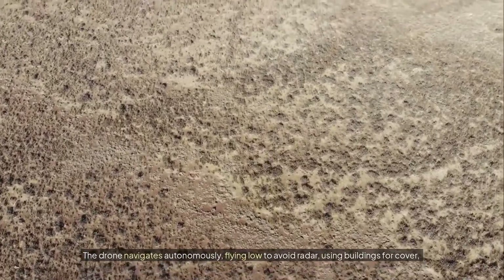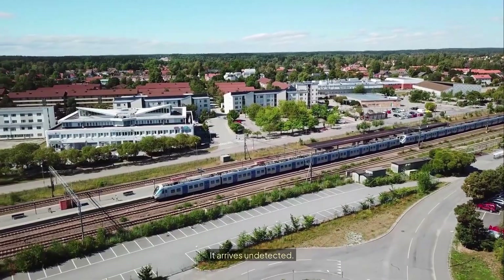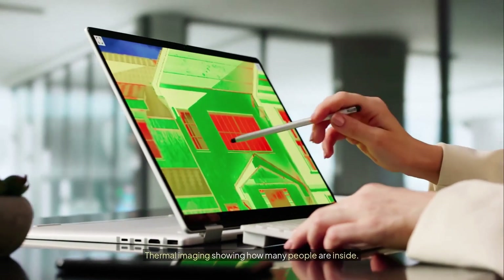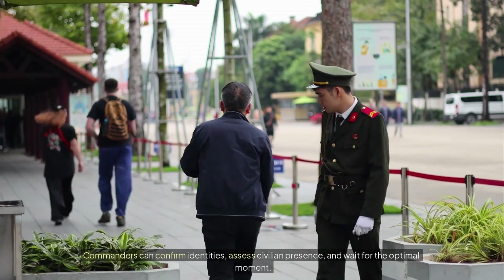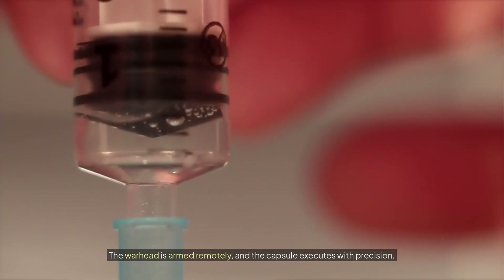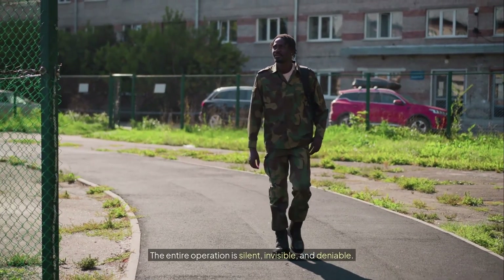Within seconds it's airborne. The drone navigates autonomously, flying low to avoid radar, using buildings for cover, adjusting its path in real time, and maintaining encrypted communication with operators. It arrives undetected. Once in position, it can land on a rooftop, attach to a wall, or hover outside a window. For hours or even days, it feeds intelligence back to command: high-resolution video, thermal imaging showing how many people are inside, audio if windows are open, and electronic signatures from phones and devices. Commanders can confirm identities, assess civilian presence, and wait for the optimal moment. If a strike is authorized, the decision is made by humans — not AI. The warhead is armed remotely and the capsule executes with precision, or the intelligence is used to guide a ground operation. Afterward, the drone can return for reuse, relocate, or self-destruct to prevent capture. The entire operation is silent, invisible, and deniable.